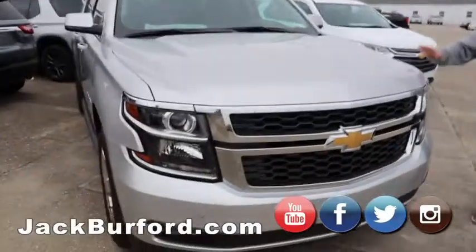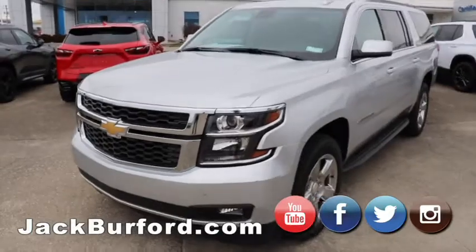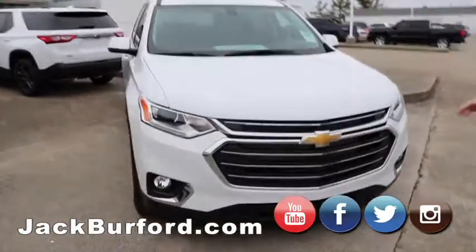This is a 2020 Chevy Suburban LT — leather, chrome wheels, running boards. Great truck. For more information, go to JagBurford.com and check that one out for sure.